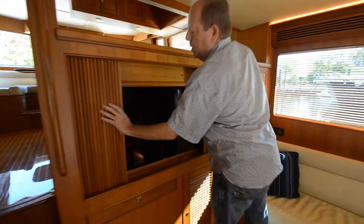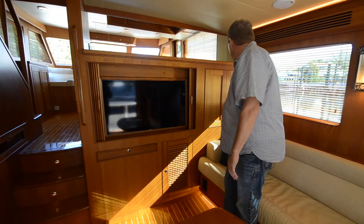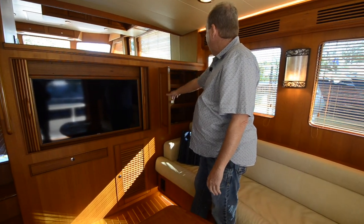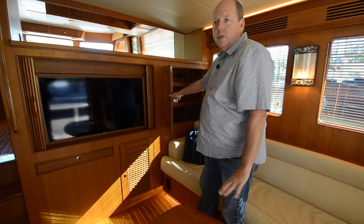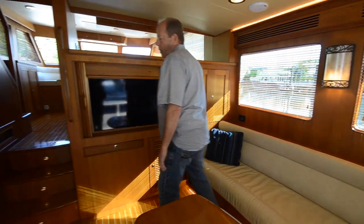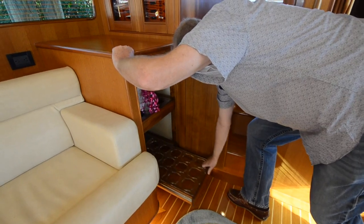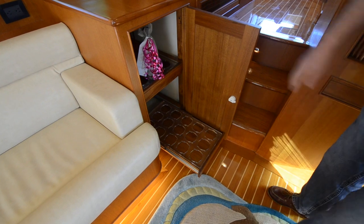Up here we have our television behind these teak timber doors. It's nice to be able to close that off. Lots of storage over here. You'll notice inside all of the cabinets in this boat is finished — it's either a Formica finish that's fully finished or a teak interior on every cabinet in the boat. Over here is great storage for glasses and things.